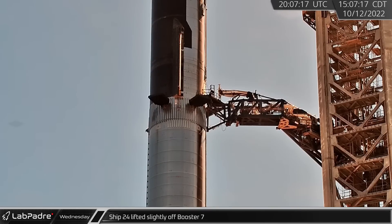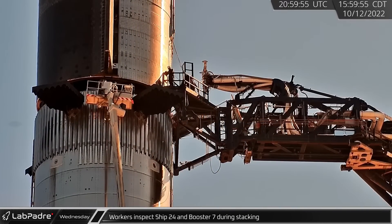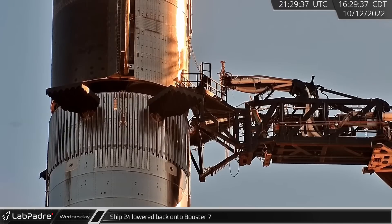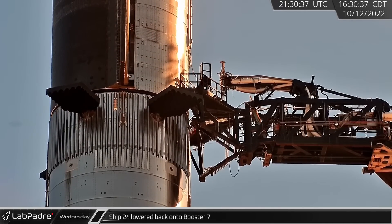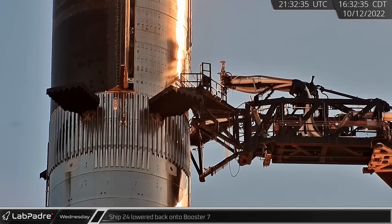A couple of hours later, Starship 24 was unmated and lifted slightly off Booster 7. Workers proceeded to inspect the ship and booster on a boom lift to mitigate any apparent issues in the stack. With their work complete, Ship 24 was lowered back onto Booster 7 with noticeably less wobble in the process.